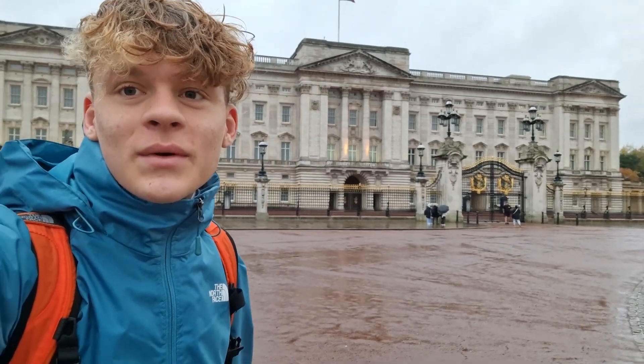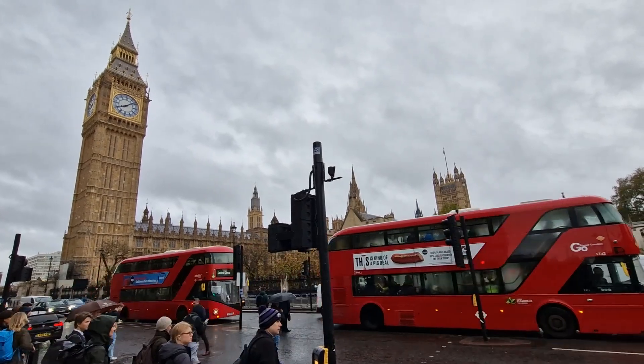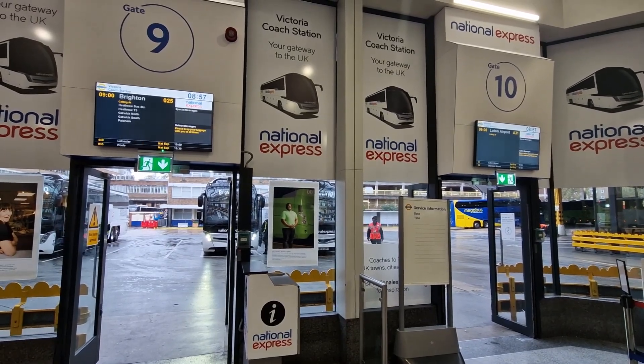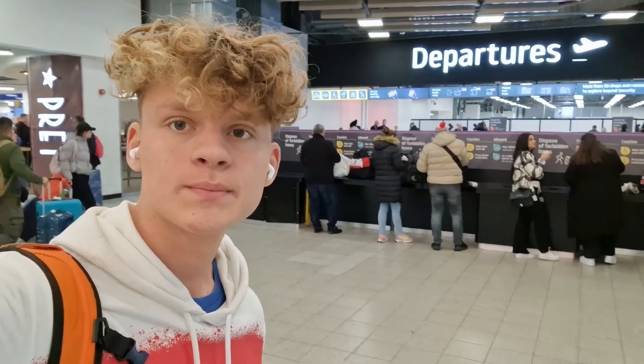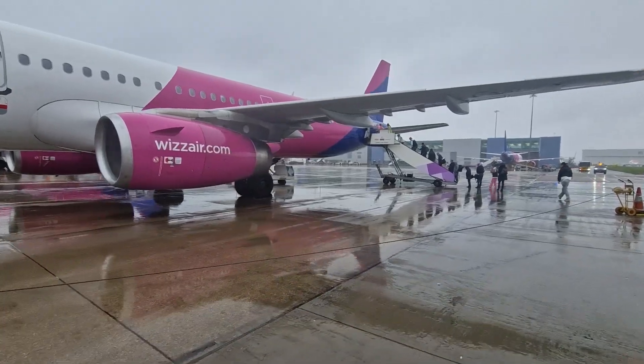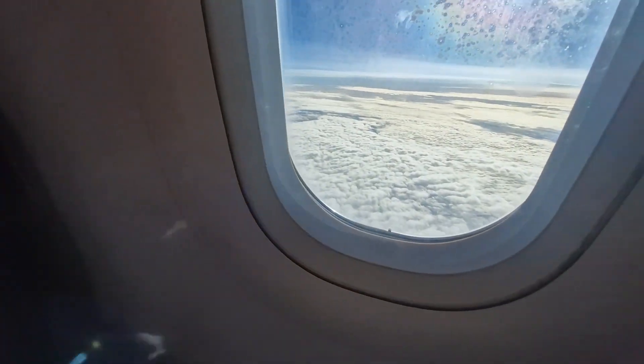Good morning guys and welcome to a very rainy morning here in London. I am now at the front of Buckingham Palace and from here I'm heading to Victoria Coach Station to catch a bus to Luton Airport. I've just landed here in Bratislava — thank you for watching the video and see you in the next one.